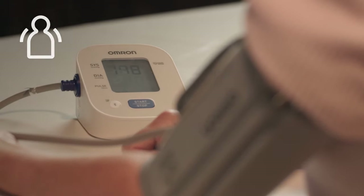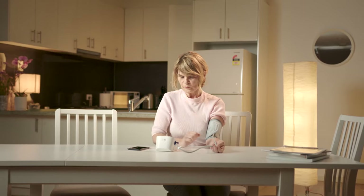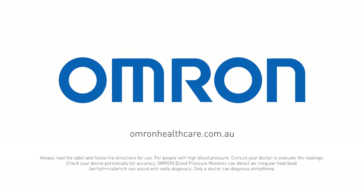Learn more about the OMRON HEM7142T1 standard blood pressure monitor at omronhealthcare.com.au.